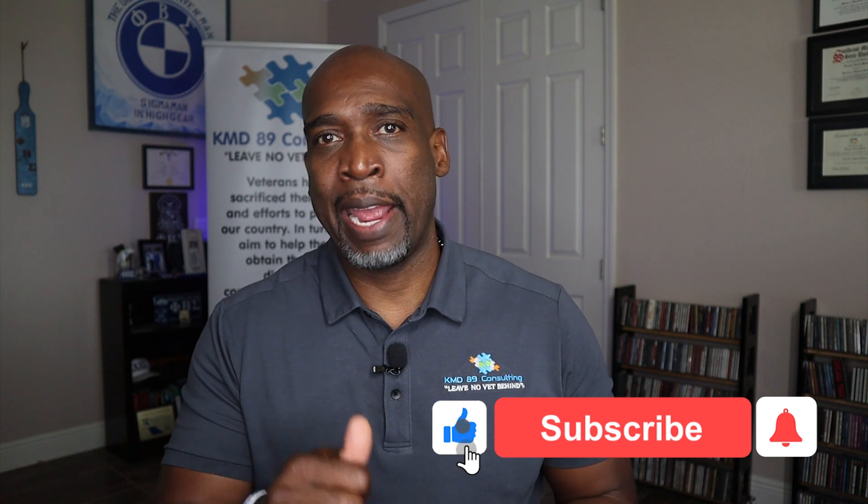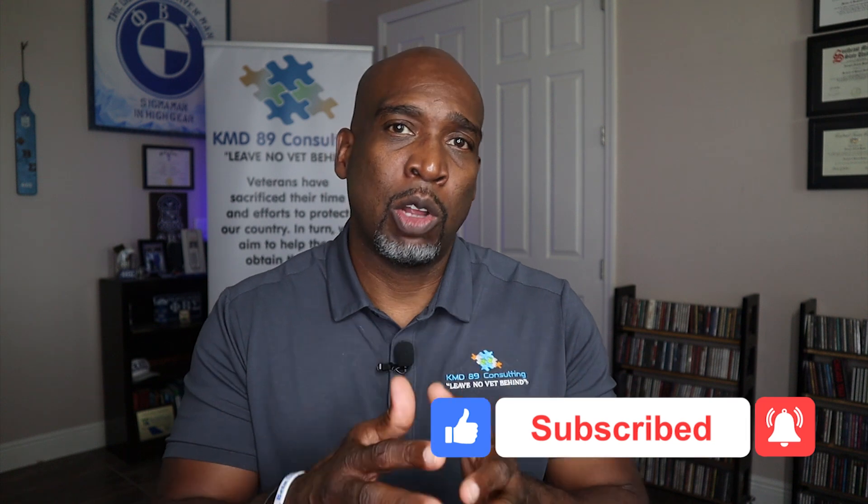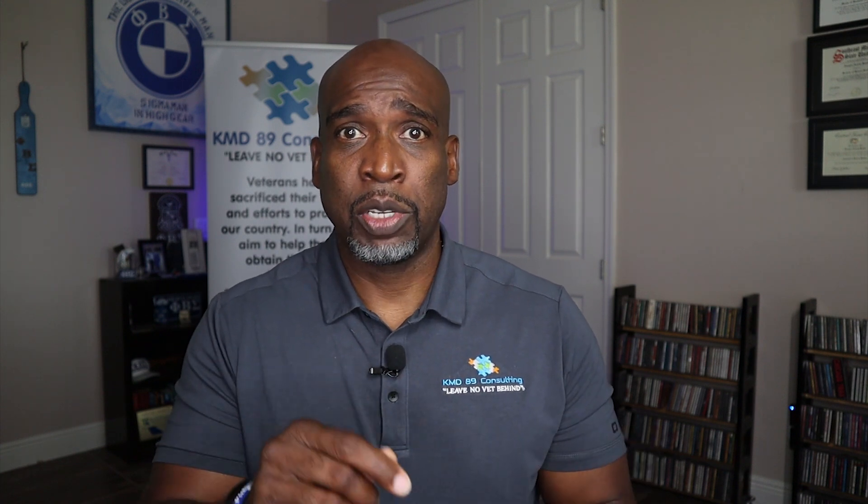Today I'm bringing another educational video as it pertains to the VA Disability Compensation Claims Process. Before we get into today's video, make sure you like, subscribe, and hit that notification button, and don't forget to share. You can find us on Facebook, LinkedIn, Instagram, and Twitter. We also have a link to our website in the description section below, which is kmd89.com — that's kilomitedelta89.com.